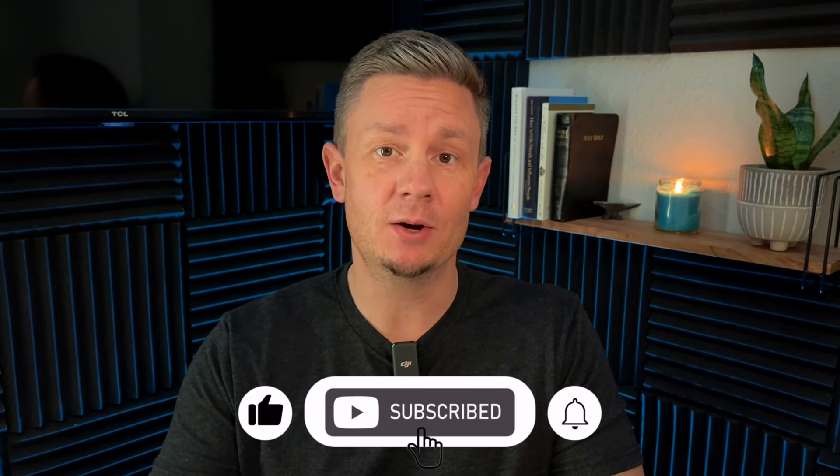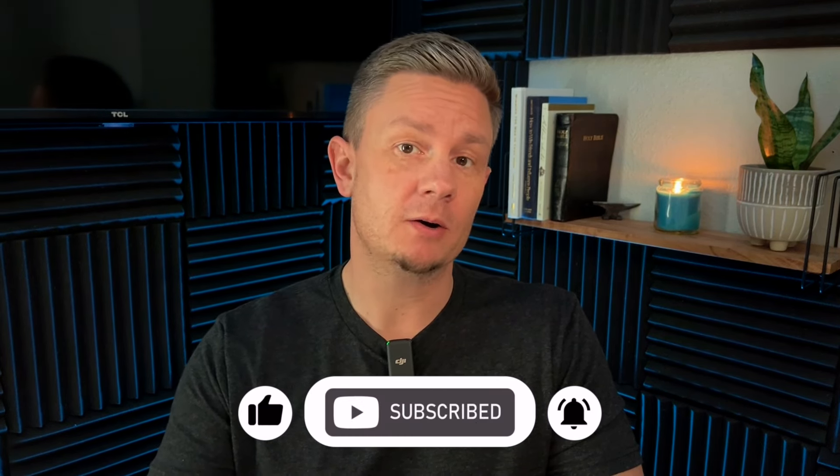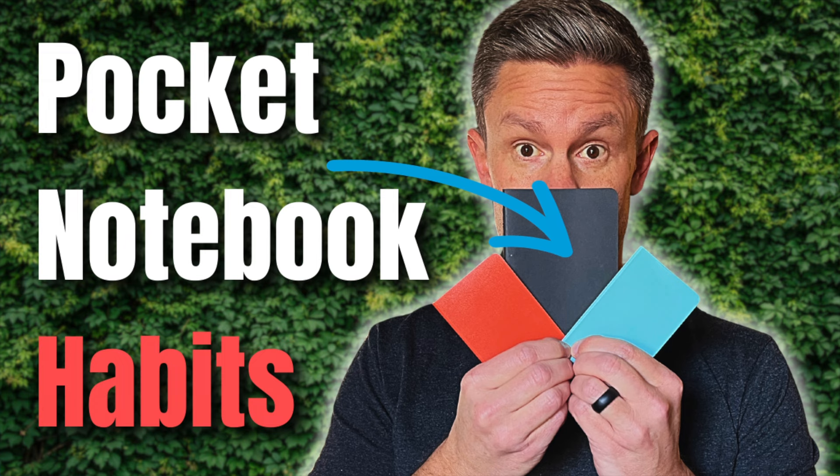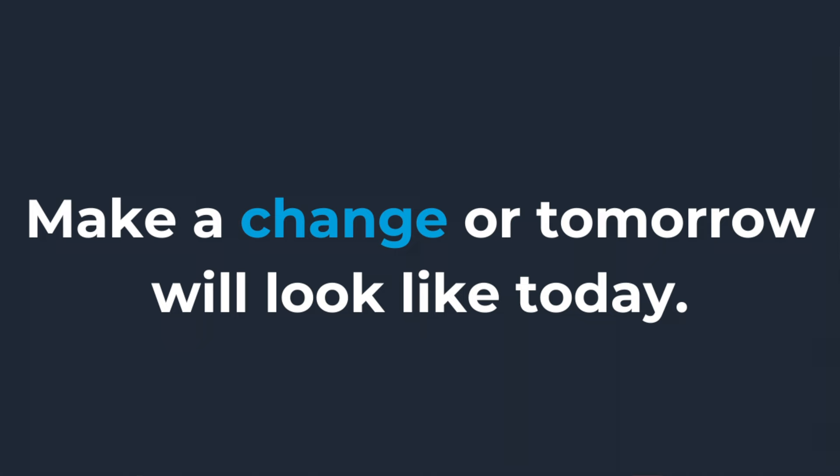I know you all have even more ideas for things to add into a planner or journal — please leave me a comment and let me know your creative ideas. If you're receiving value from these videos, please subscribe, like the video, and check out the videos I've already made if you're interested in using a notebook to create your own planner and journal. I've also got some videos on how I use pocket notebooks. Thanks for watching, and remember: make a change or tomorrow will look like today.